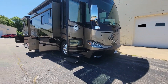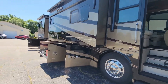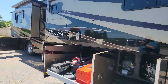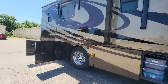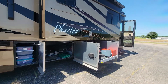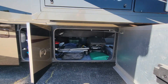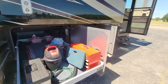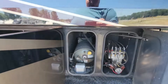Here we have a 2012 Tiffin Phaeton motorhome. It's beautiful, it is well equipped, and it comes with almost everything you need — it's basically turnkey. There's a lot of storage on this Phaeton; the main storage areas are accessible on both sides. Up here we have the hydraulic system and the propane tank.